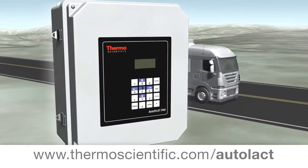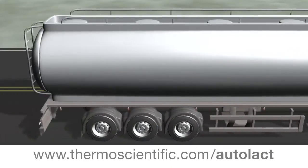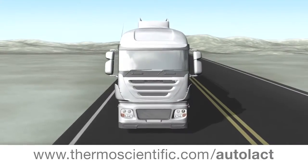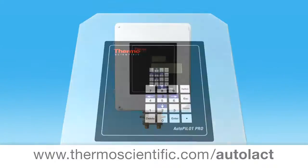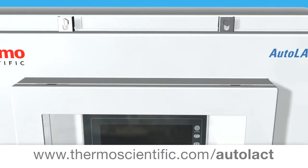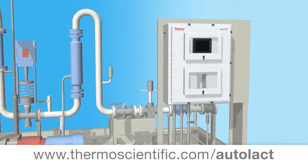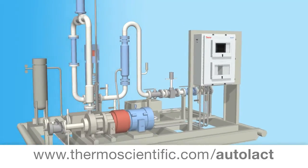The next generation Thermoscientific Autopilot Pro Gas Flow Computer, providing the oil industry with a comprehensive LAC controller. Introducing the Thermoscientific Autolac Flow Controller, utilizing industry accepted Autopilot Pro for measurement and control.